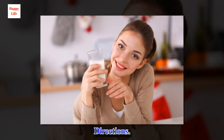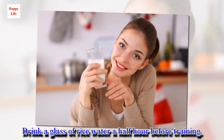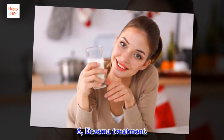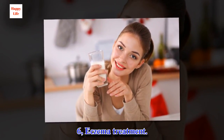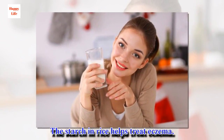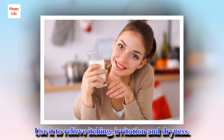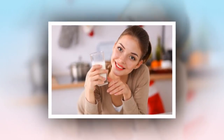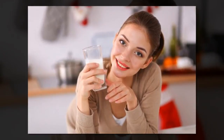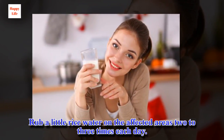6. Eczema Treatment. Starch in rice helps treat eczema. Use it to relieve itching, irritation, and dryness. Directions: Rub a little rice water on the affected areas 2 to 3 times each day.